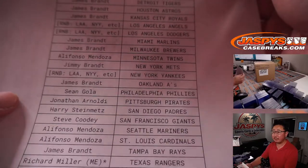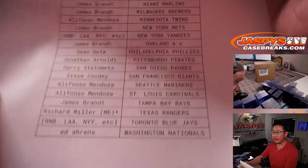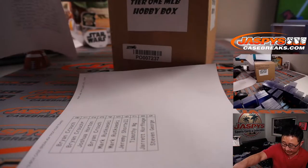We did pull some teams out for number blocks. Richard ended up with the official last spot — mojo Rangers. So we pulled out a selection of teams and turned it into a serial number break, and we did that randomizer in a separate video.